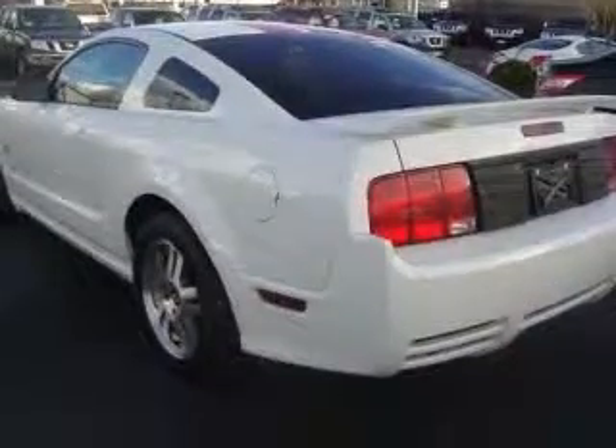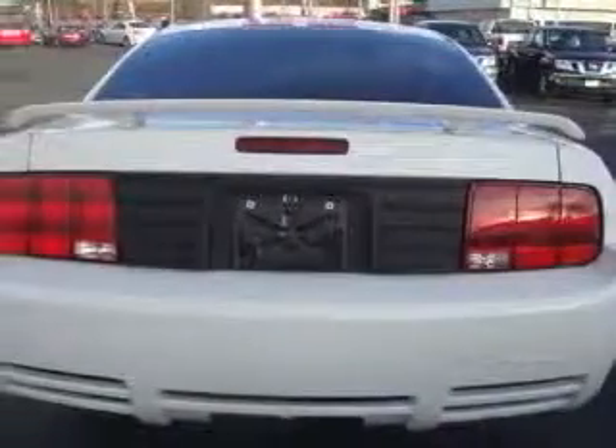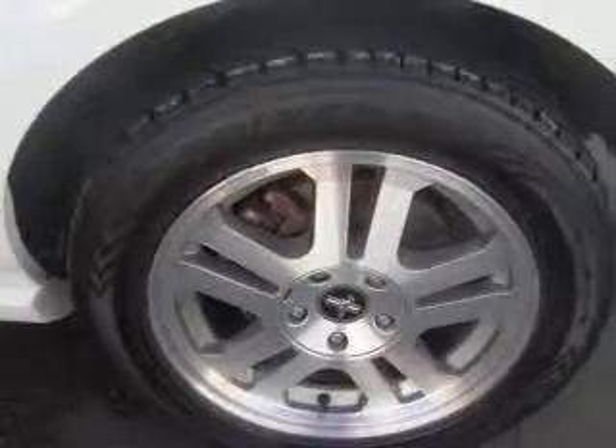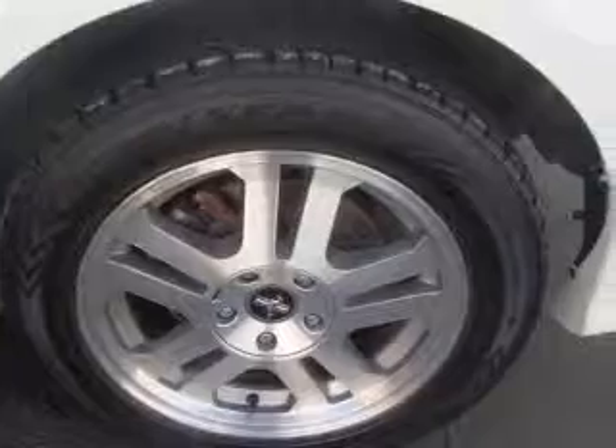4-wheel ABS brakes, 6-way power adjustable driver's seat, air conditioning, center console, full-width covered storage, clock, in-radio, cruise control, front fog driving lights, front seat type: sport.